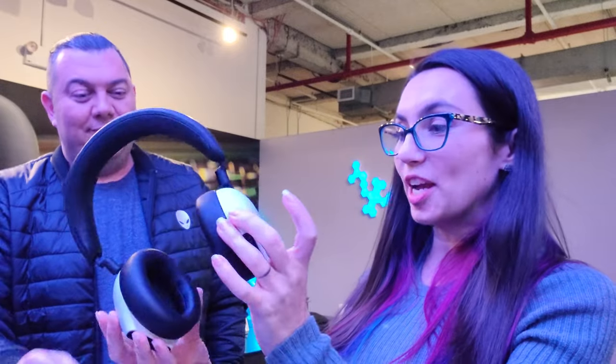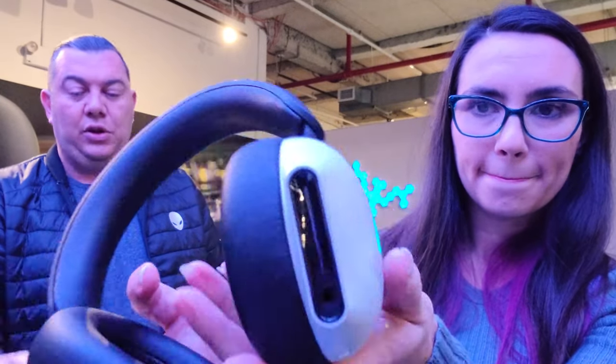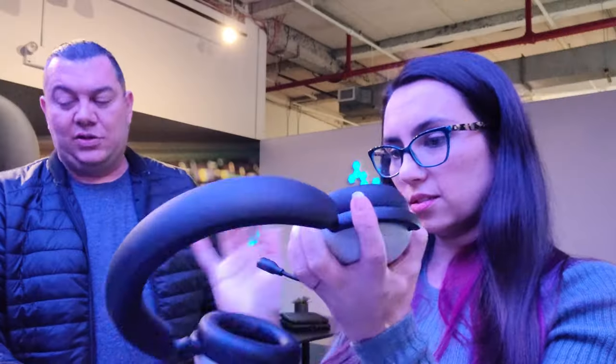Tell me about the new headset. Those are the new 920Hs — they keep a similar design to the wired ones, but these are also tri-mode: Bluetooth, wireless, and wired. The microphone is detachable; you can use them with Bluetooth on your phone, for gaming, and all kinds of purposes. What really knocks me off my socks is they're Dolby Atmos as well. For any of the new launching notebooks, we're offering Dolby Vision and Dolby Atmos on all of them, so it'll be enabled on the headset too.